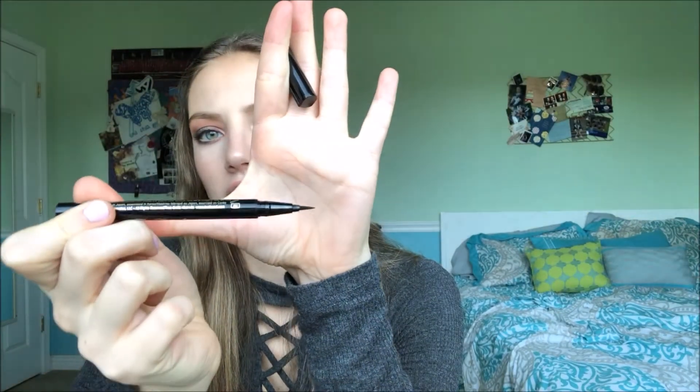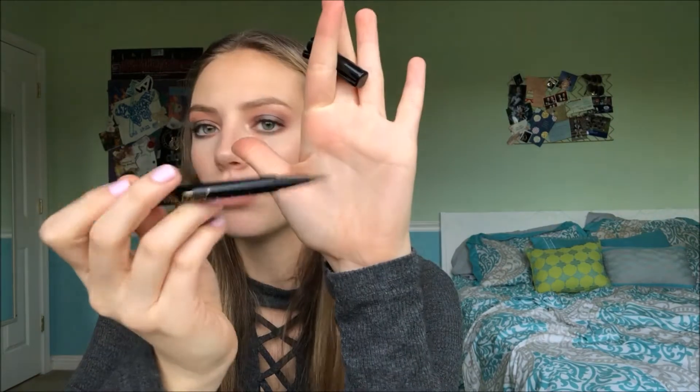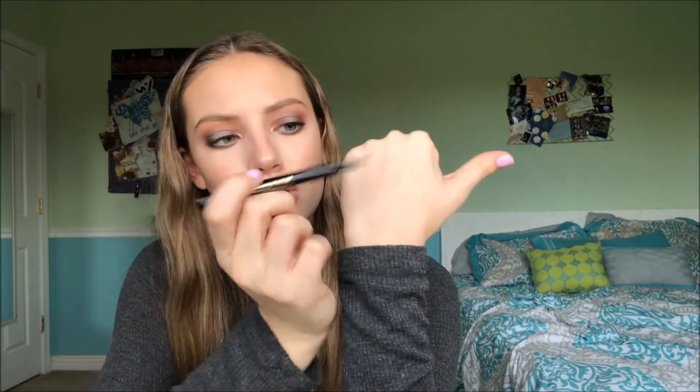I have two eyeliners I'm obsessed with. The liquid eyeliner is the Too Faced Sketch Marker — it has a really thin, flexible felt tip point. The pencil eyeliner is the Urban Decay 24/7 Glide-On Eye Pencil in Perversion, which I got in my Ipsy. It's incredibly creamy, jet black, and lasts all day. The one downside is that if you apply it only to the tightline, it can transfer to your bottom waterline.